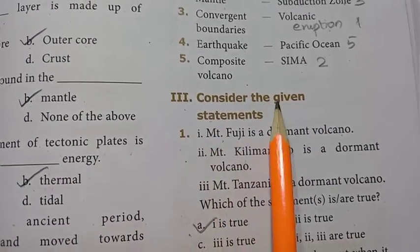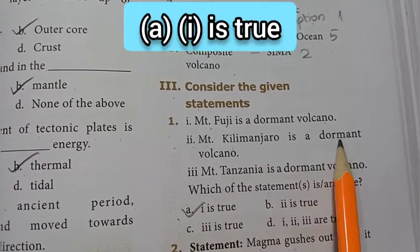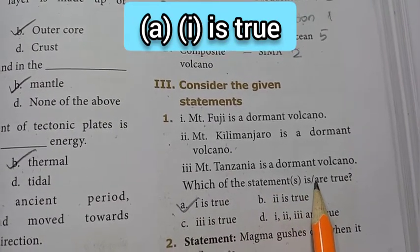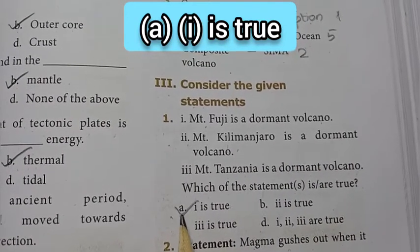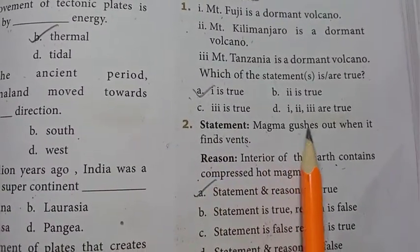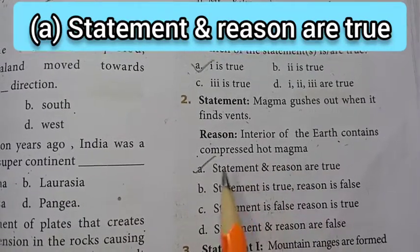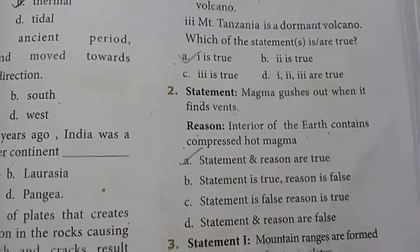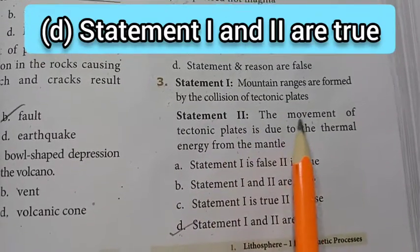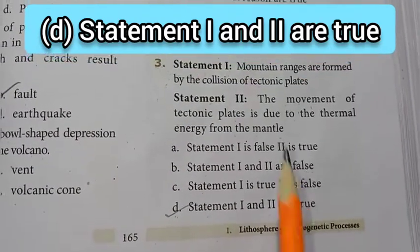Roman number 3: consider the given statements. 1st: Mount Fuji is a dormant volcano — true. The answer is option A; the 1st statement is true. 2nd statement: magma gushes out when it finds vents. Reason: the interior of the earth contains compressed hot magma. The answer is option A — statement and reason both are true. 3rd: statement 1 — mountain ranges are formed by the collision of tectonic plates. Statement 2 — the movement of tectonic plates is due to thermal energy from the mantle. The answer is option D — both statements 1 and 2 are true.